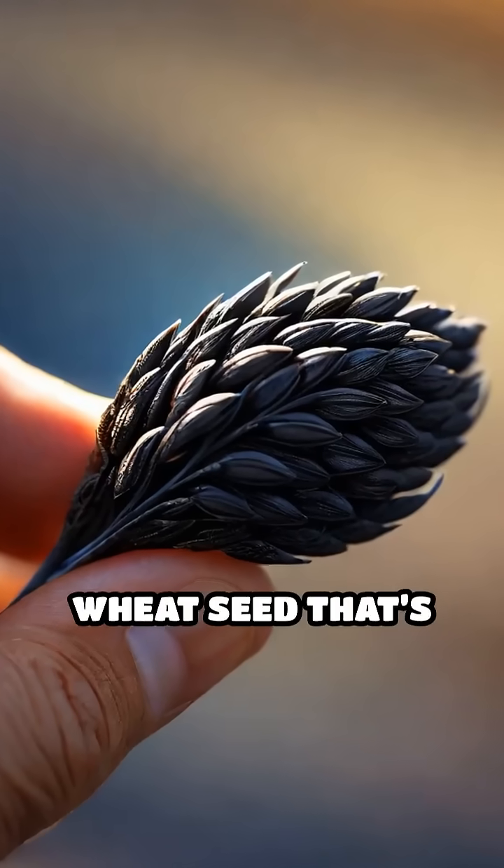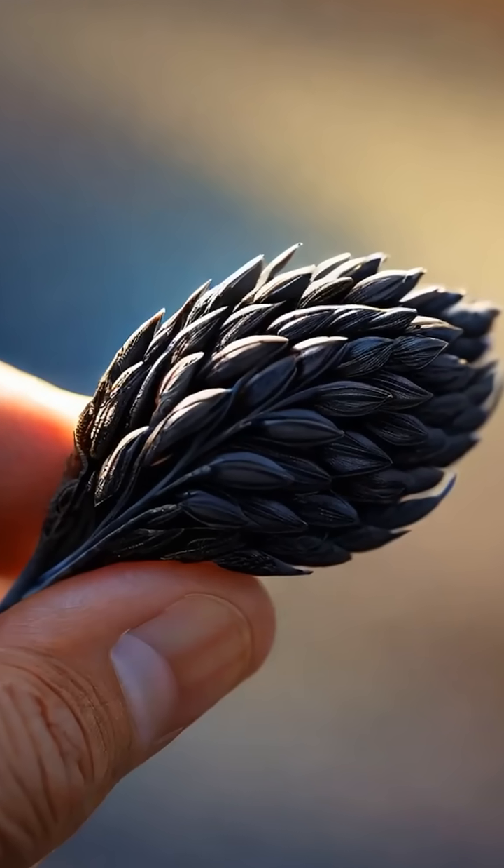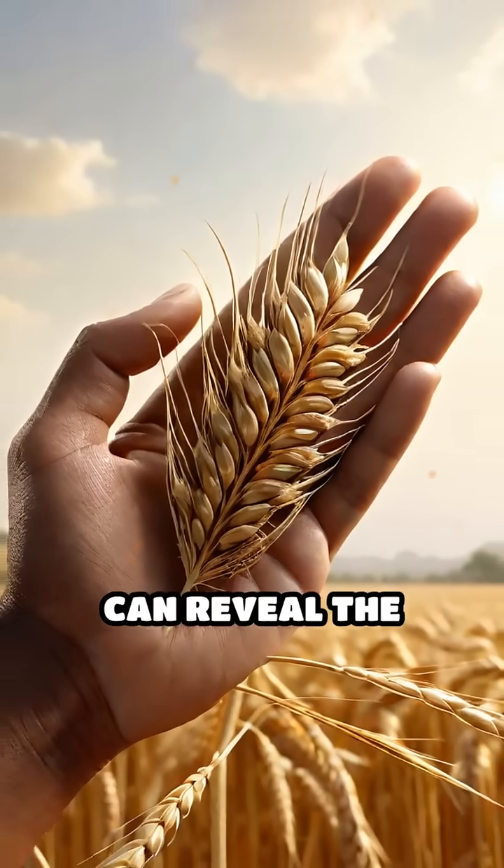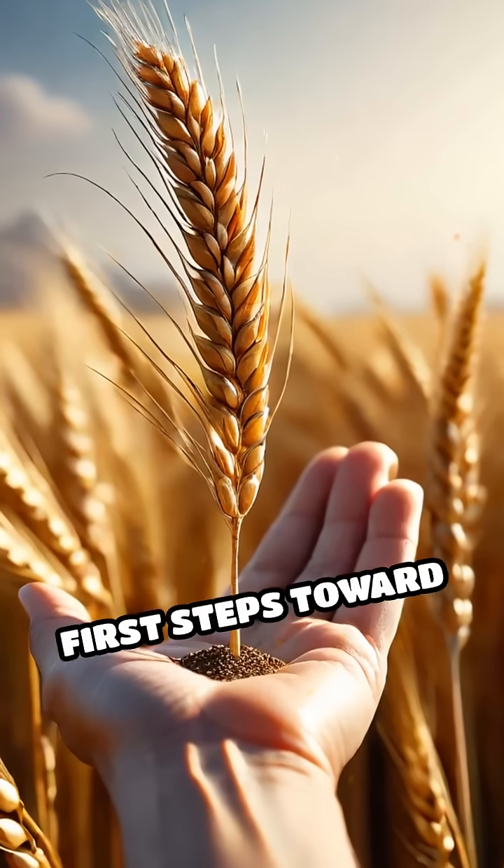Imagine holding a tiny charred wheat seed that's thousands of years old. It might seem insignificant, but this little relic can reveal the story of humanity's first steps toward civilization.